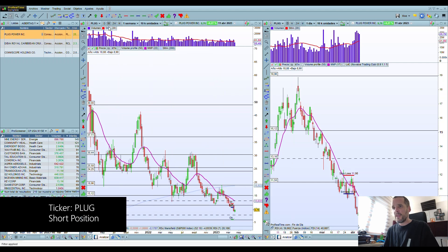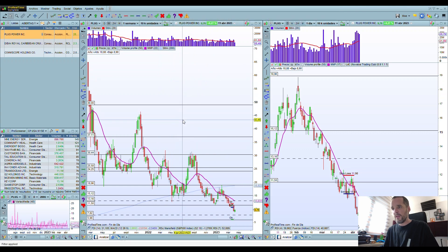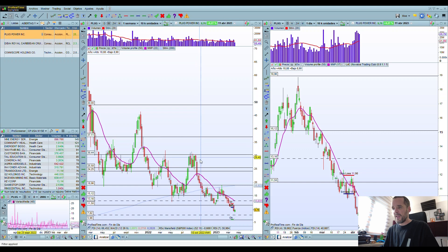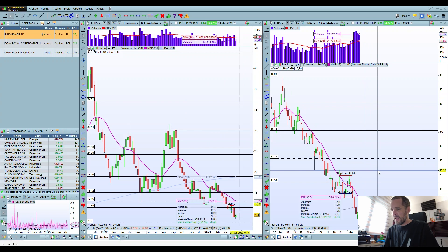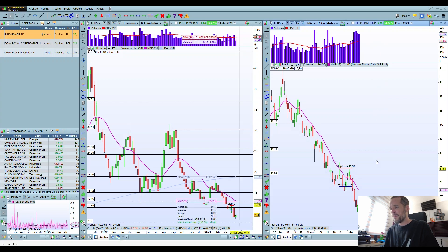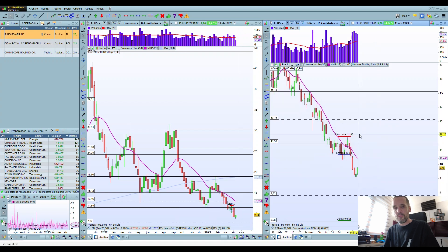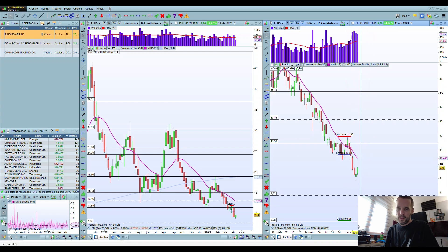Let's dive into the graphic. Here you have the graphic — I have a weekly graphic and a daily graphic, which is the time period I usually trade. In this particular situation I'm doing a short. A short position means that I sell some shares before buying them. Basically, I borrow some shares from the broker, I sell them, and then whenever I want I can buy them back and return them.